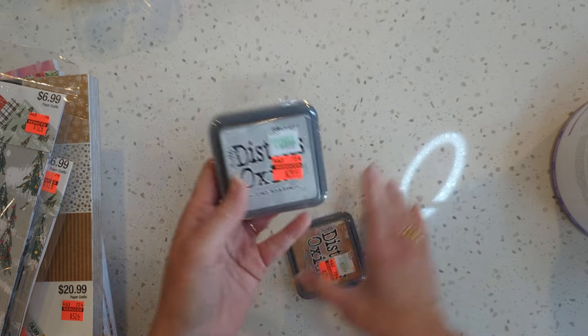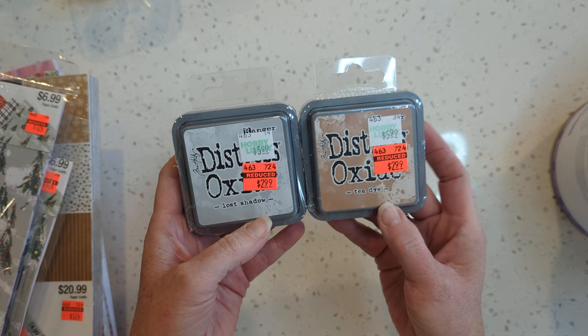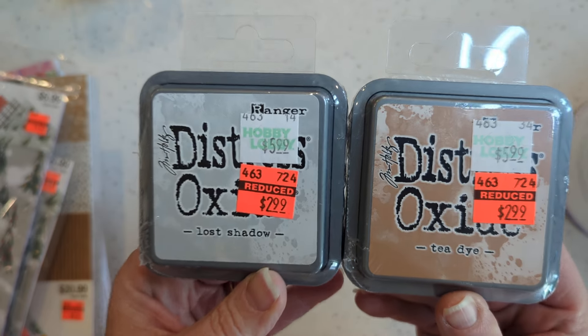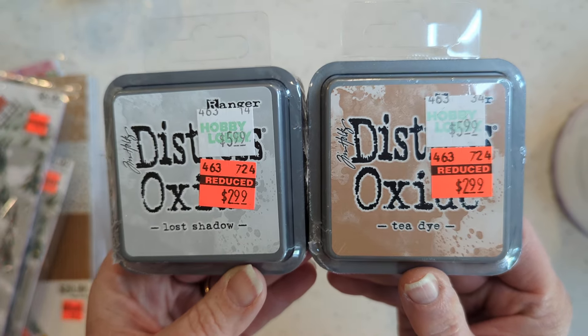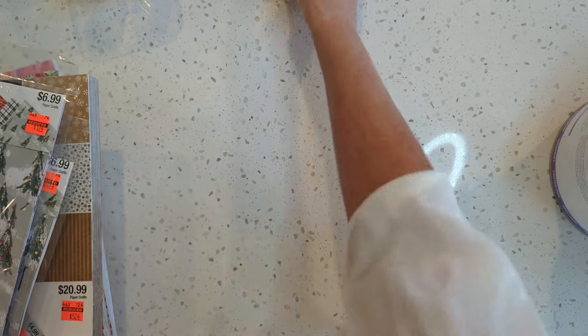I got a couple of Distress Oxide inks. They were $2.99, marked down from $5.99. A couple of colors that I didn't have — Lost Shadow and Iced Dye.